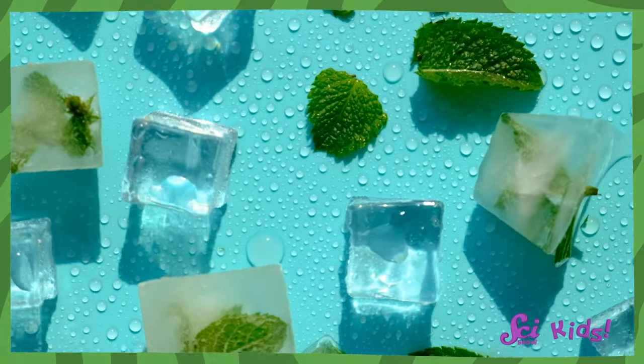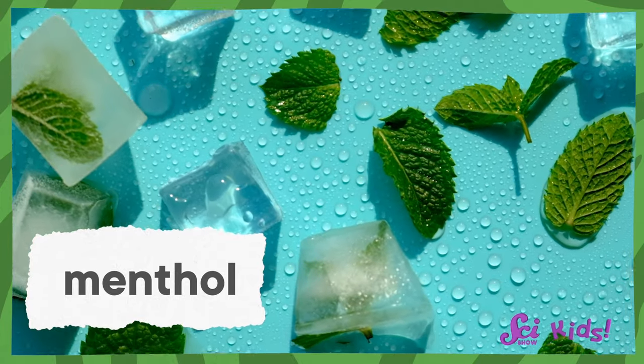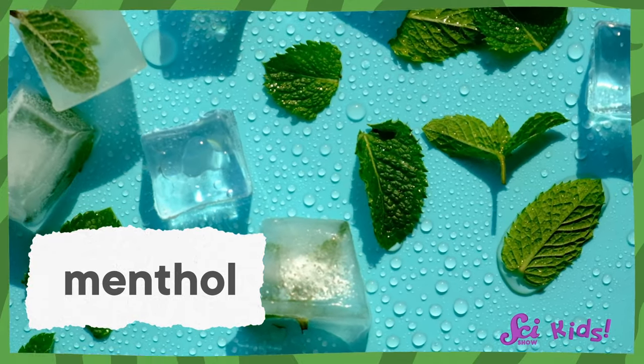Peppermint makes your mouth feel cold because it contains a chemical called menthol. And it's kind of a microscopic magician, because it tricks your tongue!